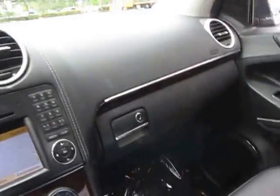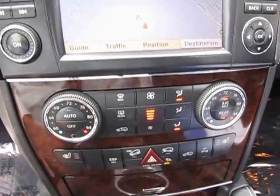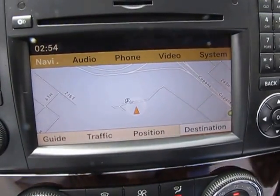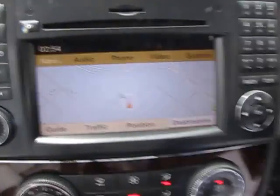One thing I would like to show you in here is your navigation system, your climate control and air conditioning. And if you notice on the screen here, it's ready for your audio, your phone, video, and all your system information.